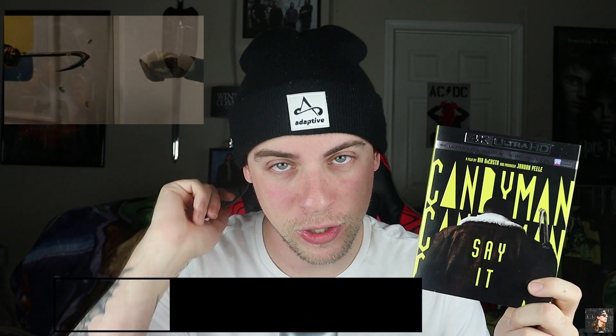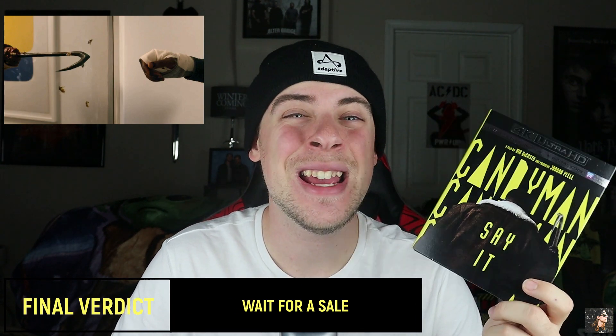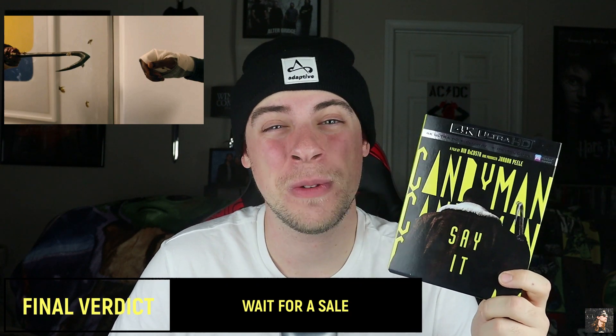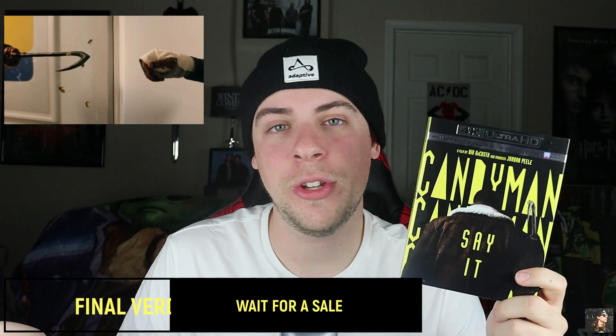So would I recommend Candyman on 4K Ultra HD Blu-ray? I'm going to have to say yes, this is a wait for a sale item. I don't think this is worth full price by any means. Don't pay $25 or $30 for this. This will be $15, $10 in the next six months to a year. So wait for that or catch it on streaming, because I don't think this movie is that special. And I think this transfer, while good, is not going to be reference quality or anything like that.